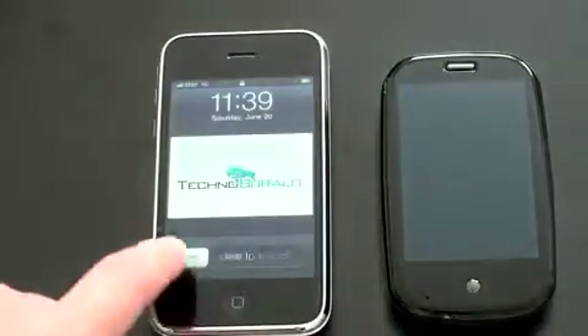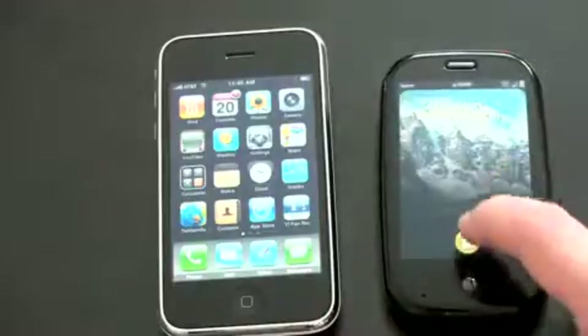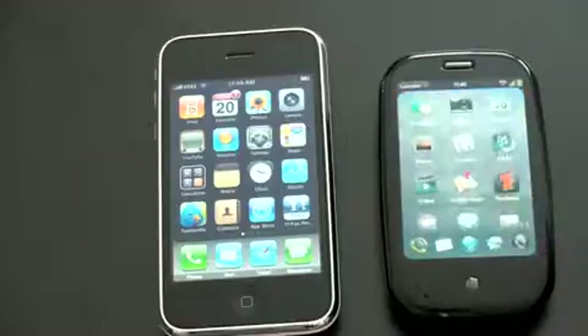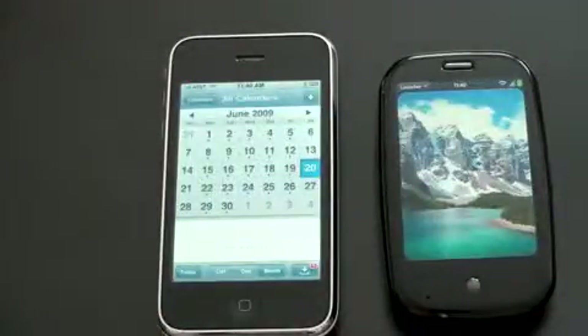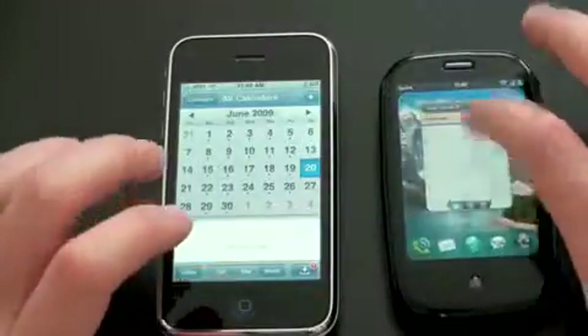To unlock an iPhone, slide to unlock. To unlock a Palm Pre, you slide that up. I rely very heavily on calendaring — I forget appointments left and right, so a calendar on a smartphone is of utmost importance. Let's launch the calendar apps on each of these and see how quickly they load. And the iPhone 3GS clearly launched that much, much faster. So we'll close both of those.